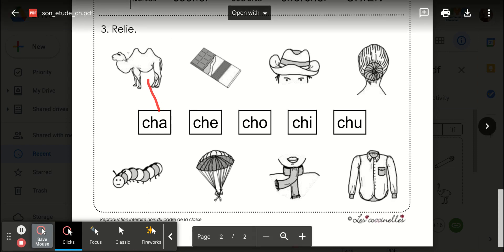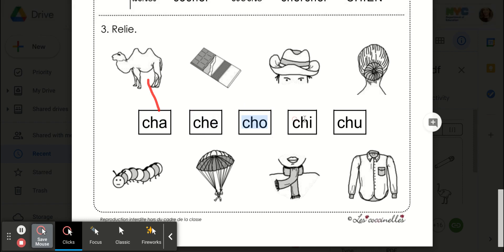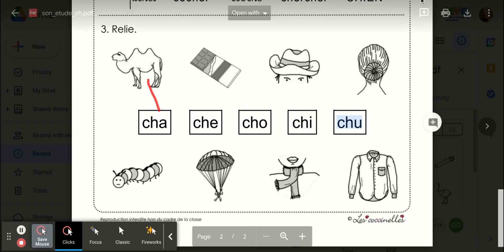D'accord? So chameau — I hear cha, ch, chaud, chi, chou. Bonne journée!